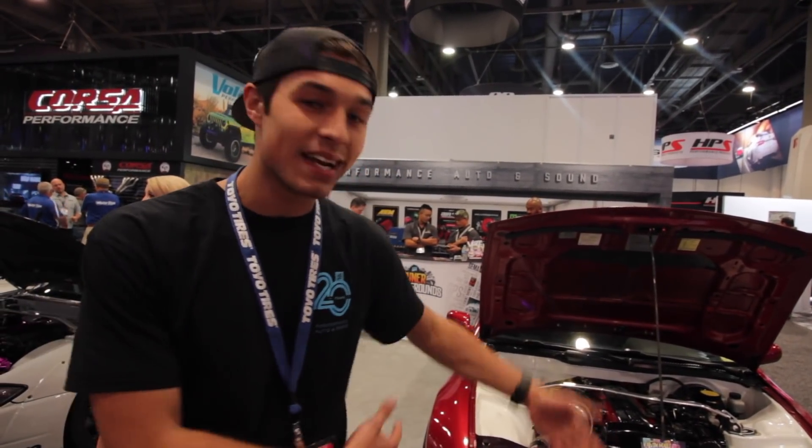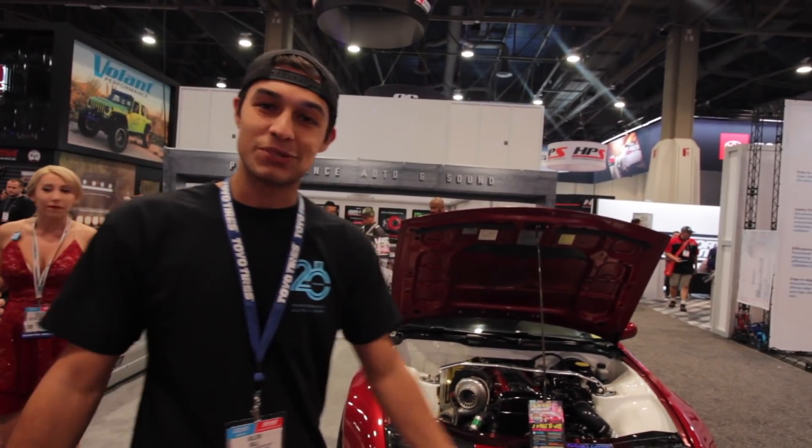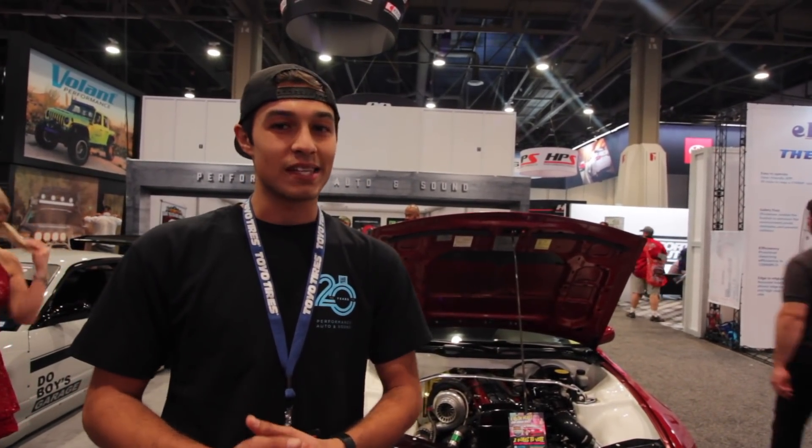What's going on guys? We are here at SEMA, but today's video is not about that. Today I just want to let you know real quick, voting is live. We got the championship round going down right now, so if you guys want to go ahead and help the Z win the whole shebang out here, just go ahead and check out the link below. We have only two days to vote, so it's really important you guys get those votes in.